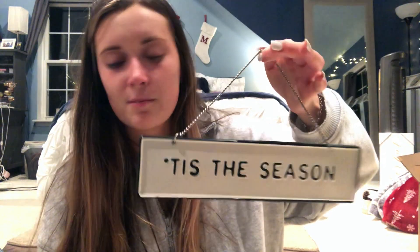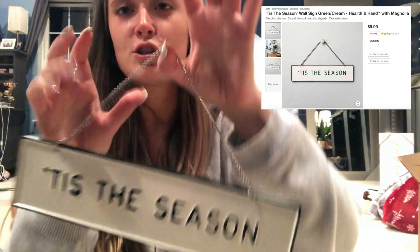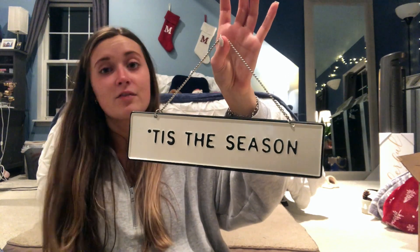This is from Chip and Joanna Gaines's line at Target. I thought it was really cute — not too big a fan of the metal silver chain to hang it up, but it's okay, we'll make it work. I really like it; it's just simple and cute. I don't know where I'm going to hang this, but that's what this video is for — we'll figure it out.